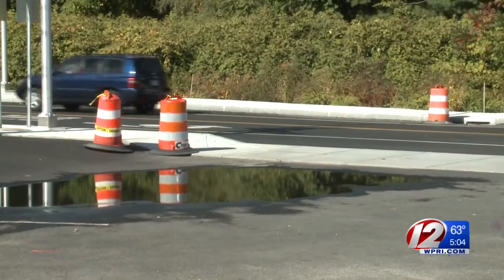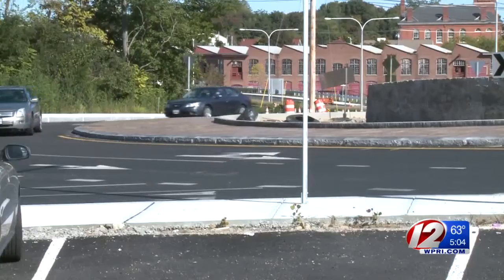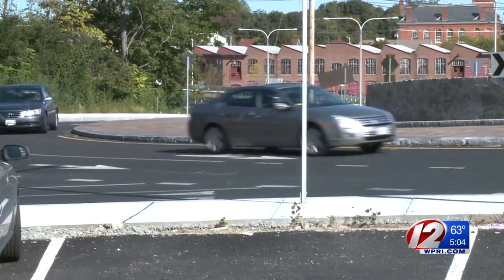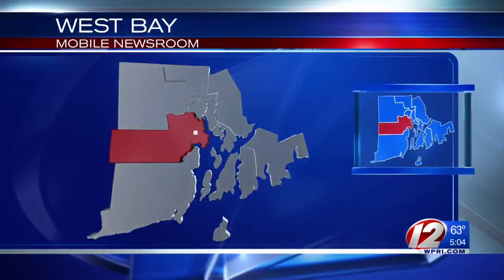Tonight we're checking back in on a massive construction project in Warwick. We reported on the new traffic pattern changes that took effect Monday as part of the Appanog Circulator Project. Eyewitness News reporter Madeline Wright went back to that area today and tells us what she's learned from Warwick with the West Bay Mobile Newsroom.